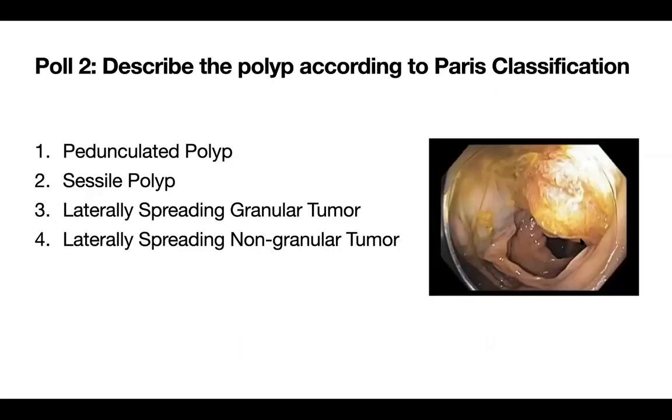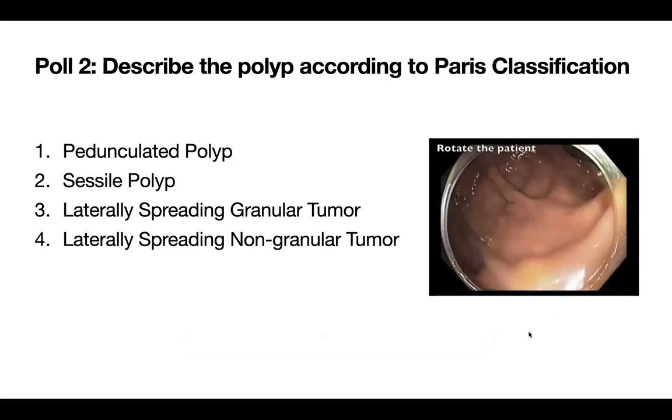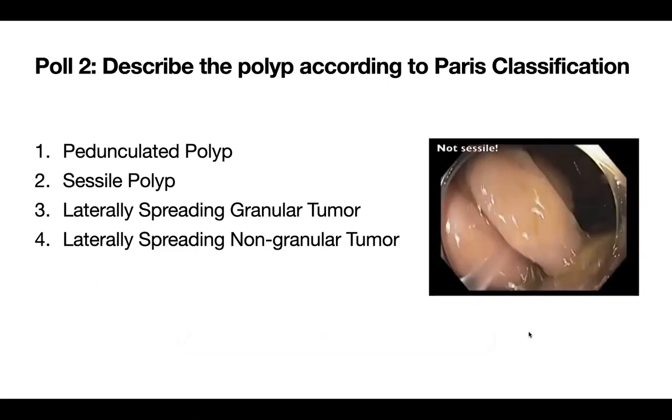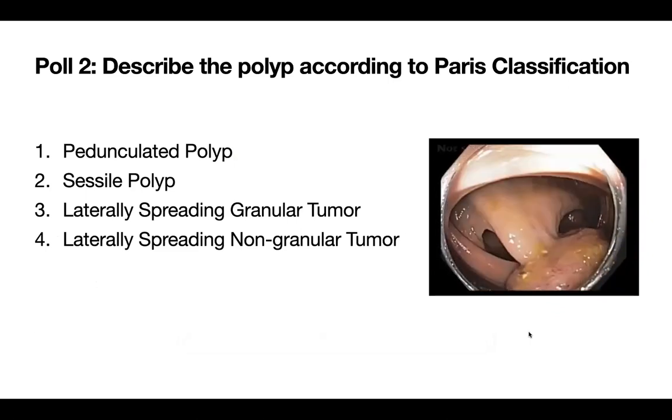We learned in the last session the importance of rotating the patient and making the polyp non-dependent to manage bleeding — in the dependent position you won't find the bleeding source. Another benefit of rotating is: if you think it's a sessile polyp but you're not sure, let the polyp hang from the roof. If it has a pedicle, it will show up nicely. Now with this new picture, let's take the poll again — almost everybody correctly identified it as a pedunculated polyp.